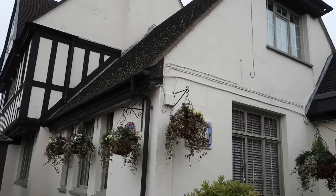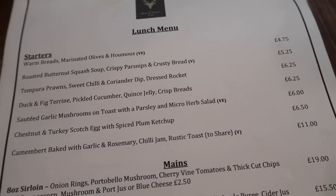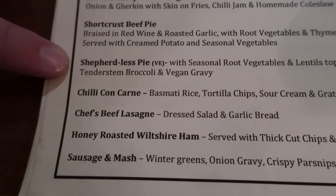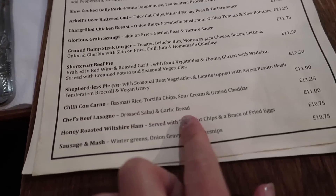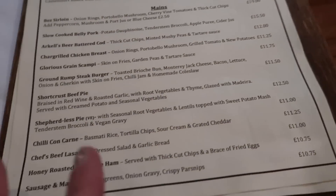After calling around to several pubs in the nearby area, we found one still serving food — The White Hart. This actually looks really lovely, and it's gotten chillier. Oh it looks very cozy. What should we get? You could get fish and chips, sirloin, steak burger, a pie, Shepherd's pie, sausage and mash. We decided we're going to get the lasagna with dressed salad and garlic bread, and the ground rump steak burger, and share them both so we each get to try two different things. Cheers!